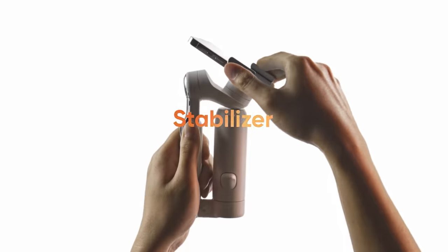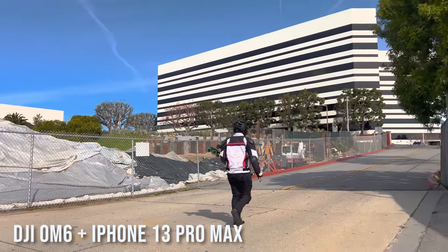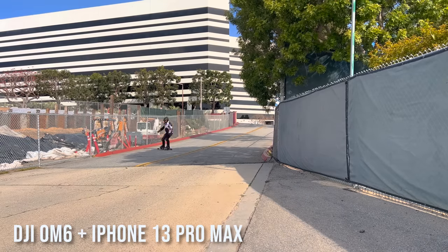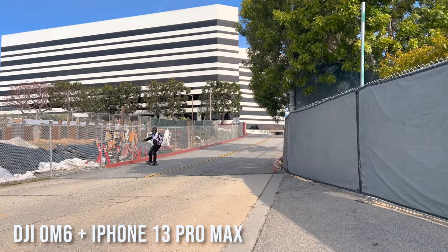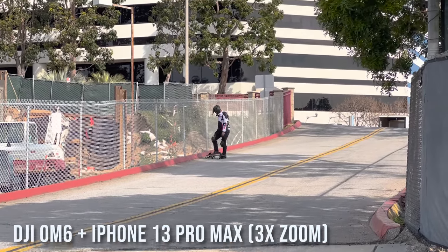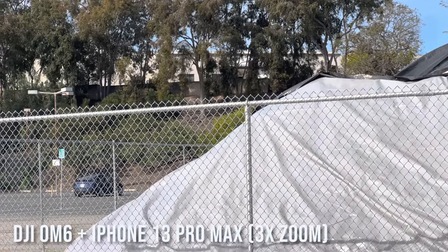Insta360 Flow is a smartphone gimbal with tracking capabilities, just like many other phone gimbals on the market, but what's different is how much better it is. To demonstrate, let me show you the tracking performance of the current market-leading phone gimbal, the DJI OM6. I tested the OM6 tracking by skating down this ramp. The OM6 was able to track me until about 120 feet away — I tried several times but could not get it to track me past that point at 1x zoom. I tried zooming to 3x and the OM6 was able to track me, but you can see it's a bit bouncy.